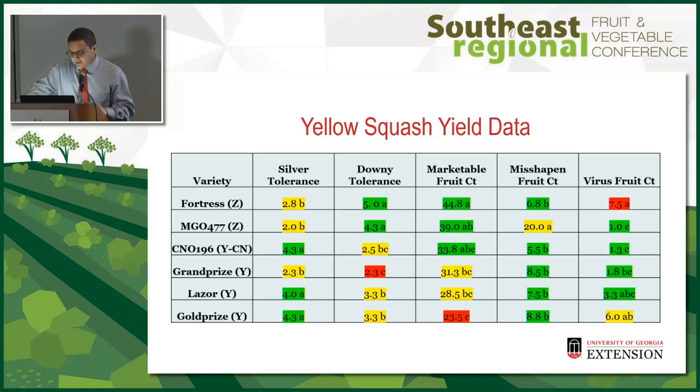One thing to note is that Fortress actually claims downy tolerance, and it delivered. It had a higher number of virus fruit, but that didn't seem to affect marketable yield compared to others. In this trial I recommend the top three: Fortress, 477, and CN-196.